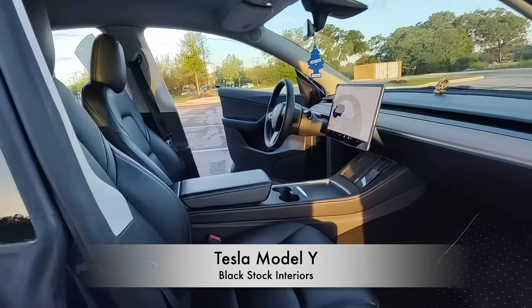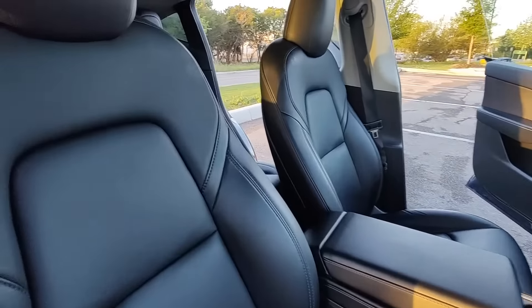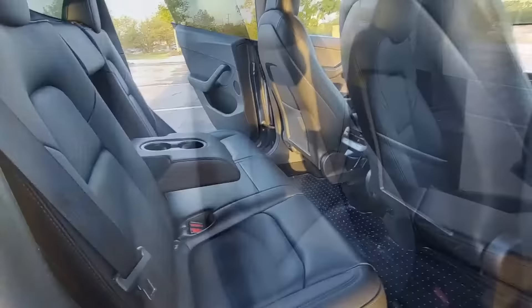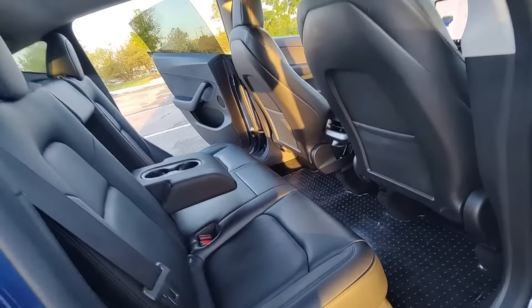When we got our Tesla Model Y, we were extremely happy with the car. But the one thing we realized was that the stock interior upholstery was just not happening. Black was not the flavor we wanted going with our car.